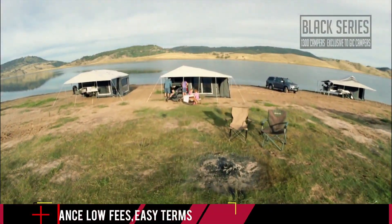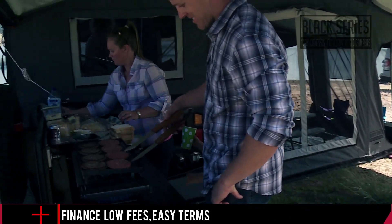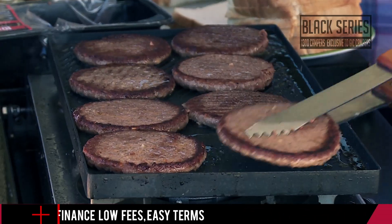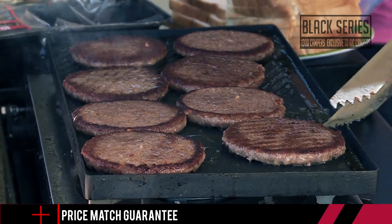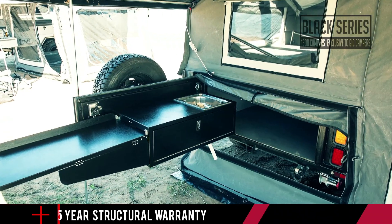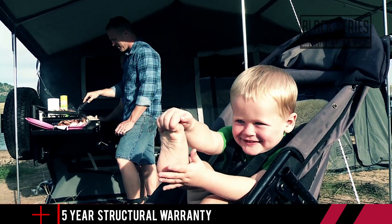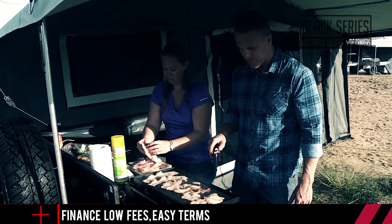One of the most enjoyable things about heading bush is whipping up an incredible feast at a picture-perfect campsite. But being the next Bush MasterChef is not going to happen if you're still cooking on a ratty old cartridge cooker. Imagine having a slicker kitchen in your camper trailer than the one you have at home — it's entirely possible with the incredible kitchens now available in the Black Series camper trailer range.